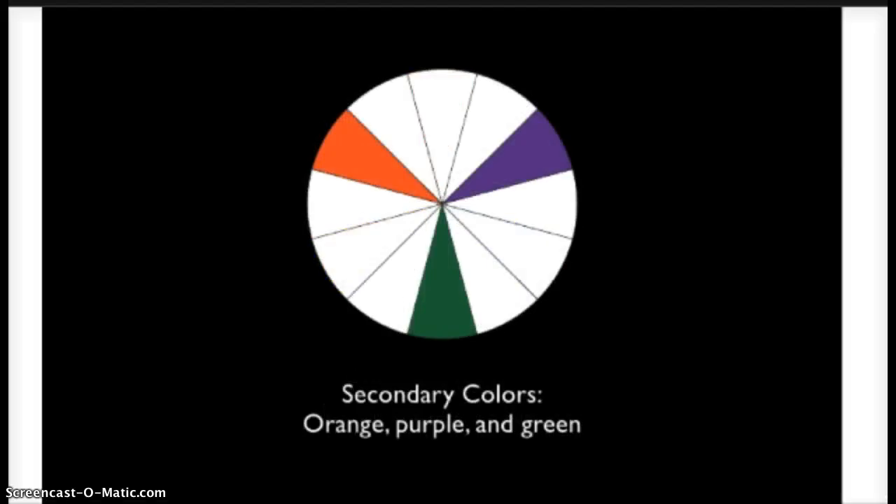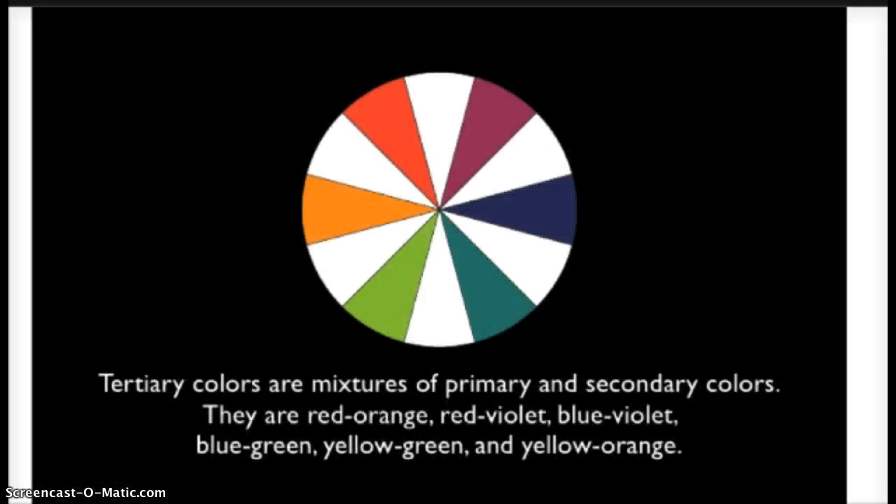Next we have secondary colors. These colors — orange, green, and purple — are created by mixing two primary colors together. Next we have tertiary colors, also known as intermediate colors. These colors are created by mixing a primary color with a secondary color. Examples of this are red-orange and blue-green, to name a few.